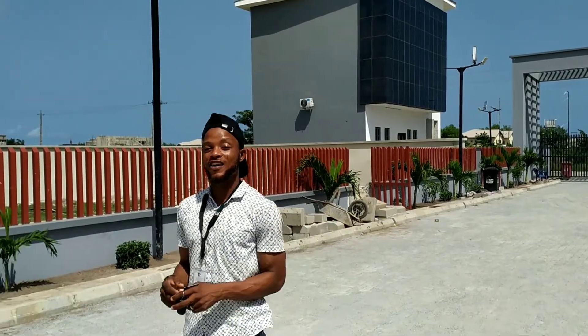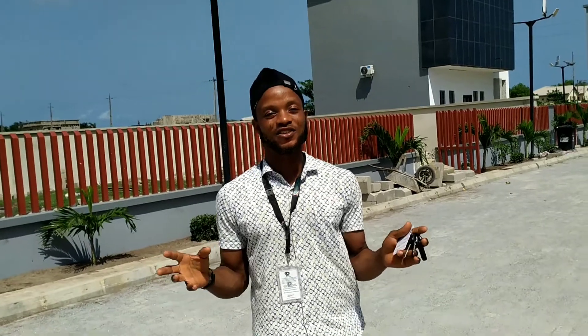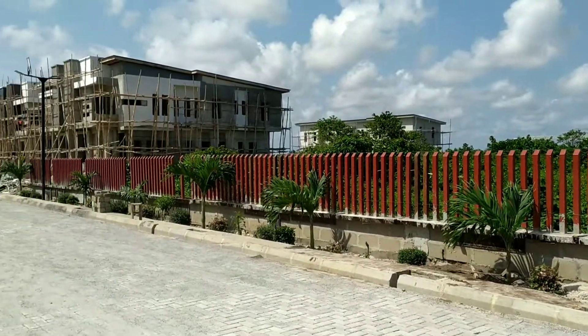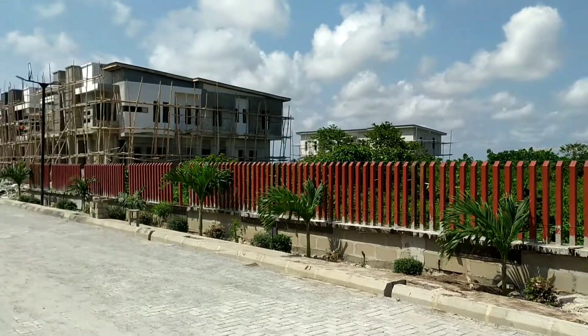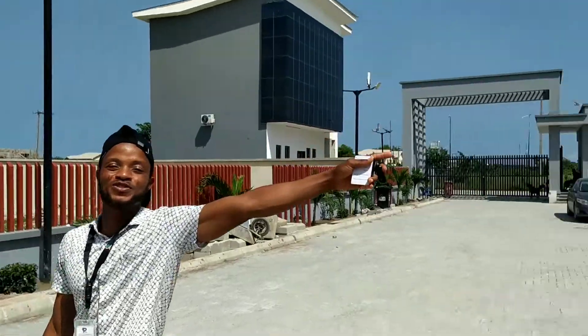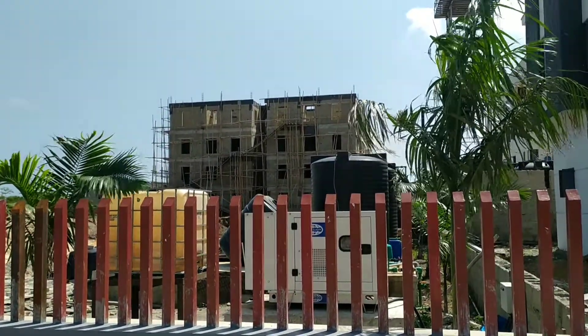This is not my first time coming here — I come here just to update you on exactly what is going on. Our 4-bedroom semi-detached and fully detached duplexes have already been sold, while our 3-bedroom terraces have also been sold. But what we have remaining is just our 2-bedroom apartment, which is currently selling and selling fast.